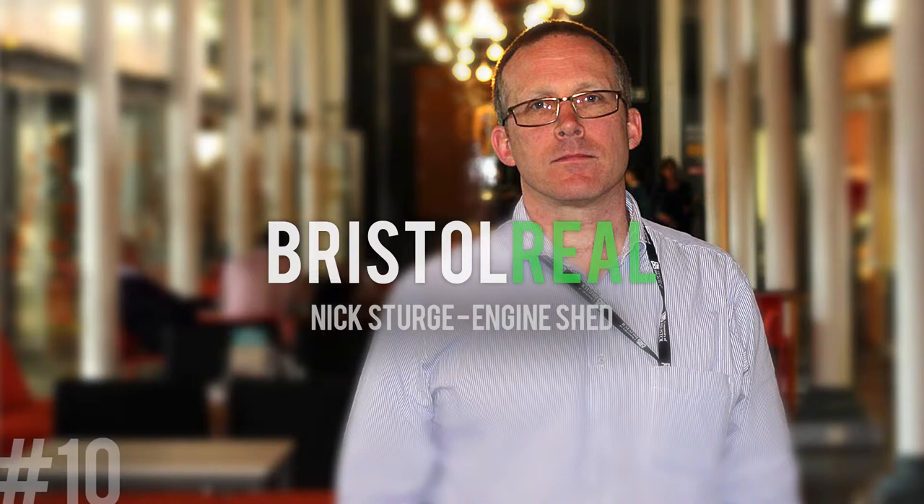Welcome to the podcast, this is Bristol Real. I'm Val, I'm Jerome, and this week we talked to Nick Surge, who's the center director of the Engine Shed and Set Squared. We spoke to him about how he got into the Engine Shed and what role he plays there, the importance of the Engine Shed in Bristol, and a couple of the companies they're associated with — for example Ultra Haptics. Take a listen, hope you enjoy.